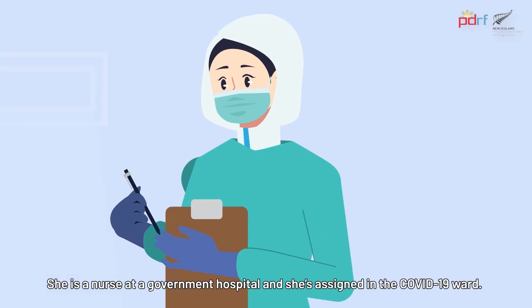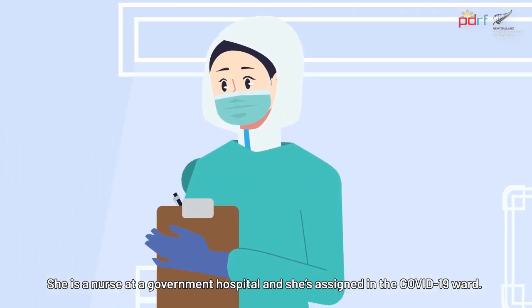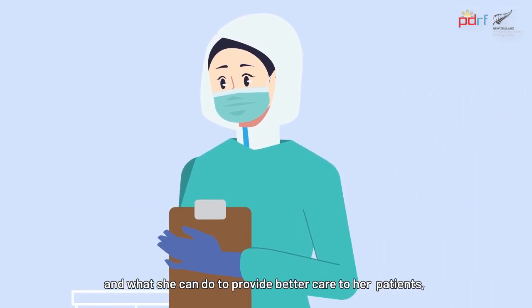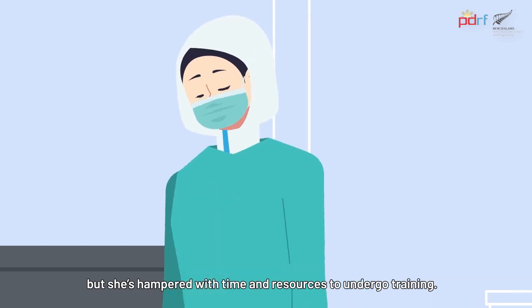And Anna, she's a nurse at a government hospital, and she's assigned in the COVID-19 ward. She wants to learn more about the pandemic and what she can do to provide better care to her patients. But she's hampered with time and resources to undergo training.